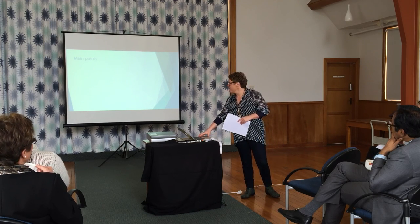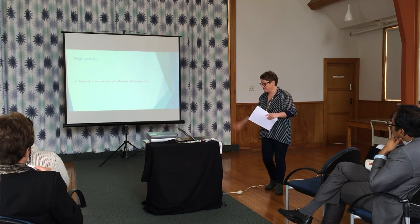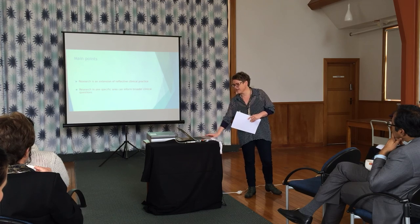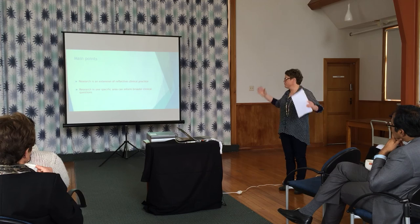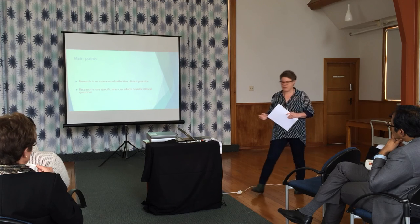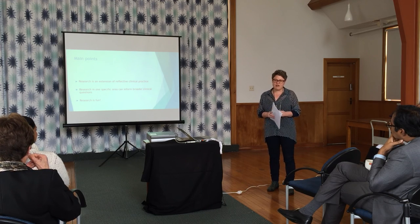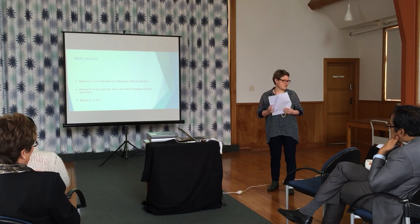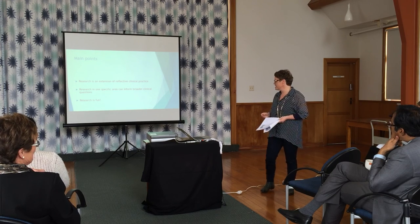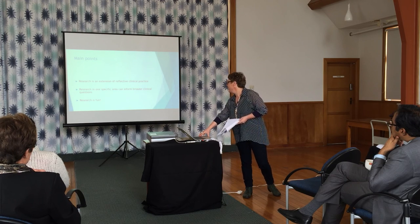So it's always good to say what the main points might be. I'm hoping that you'll see that my research is an extension of clinical practice, and while in a really specific area, it actually informs quite a lot of broader clinical questions. Hopefully you'll see that research can be a little bit of fun — obviously I'm at the early stages still. It's also challenging and frustrating, but then that's what clinical practice is like as well.